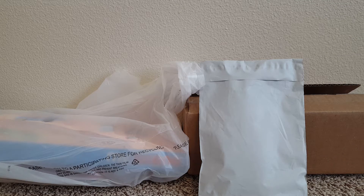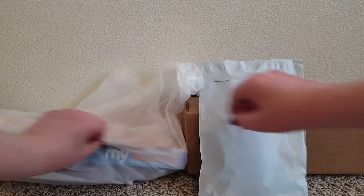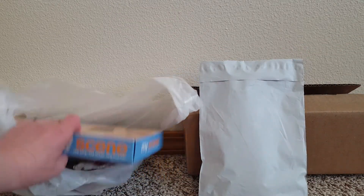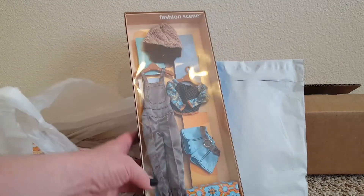Hello, I have a doll haul for you today. Most of this stuff is from eBay, but I think I did get something from Mercari. I'll show you what's in this bag first, and some of it is already unboxed out of its shipping box.